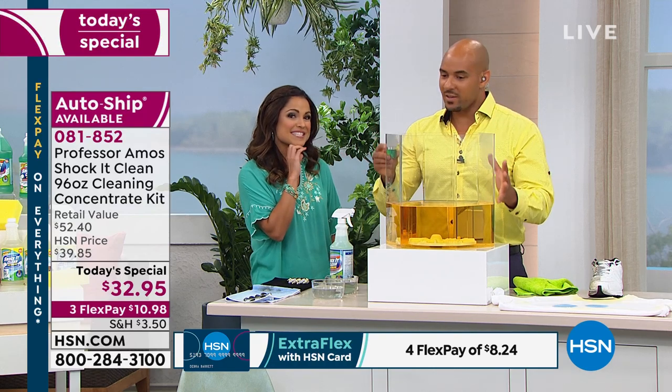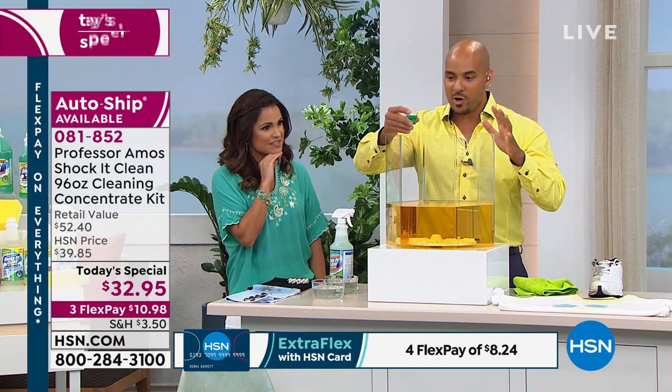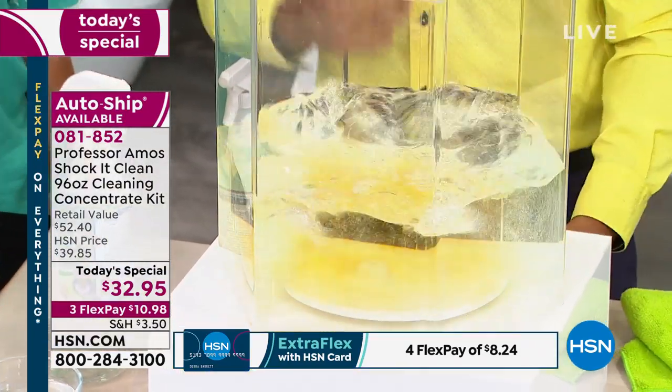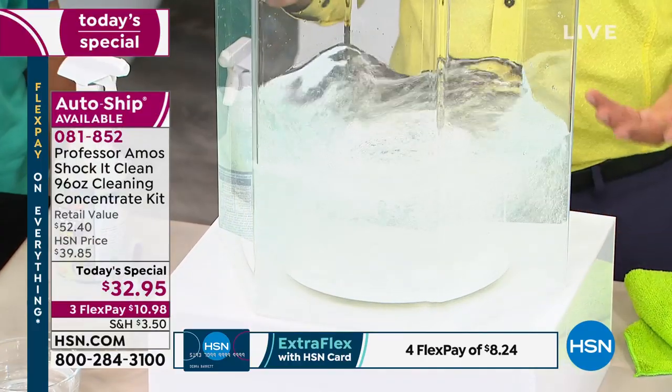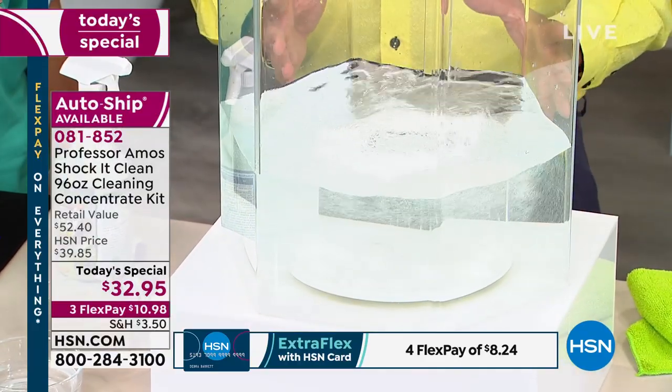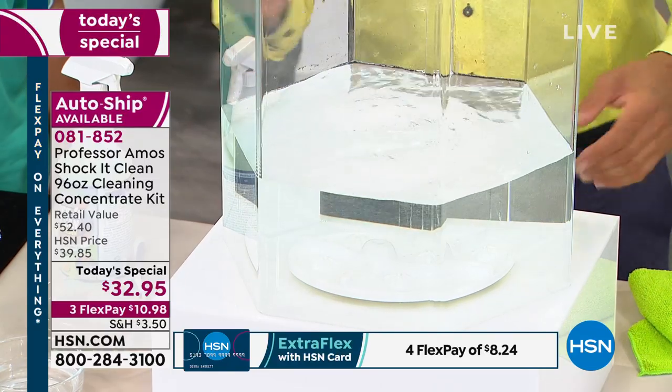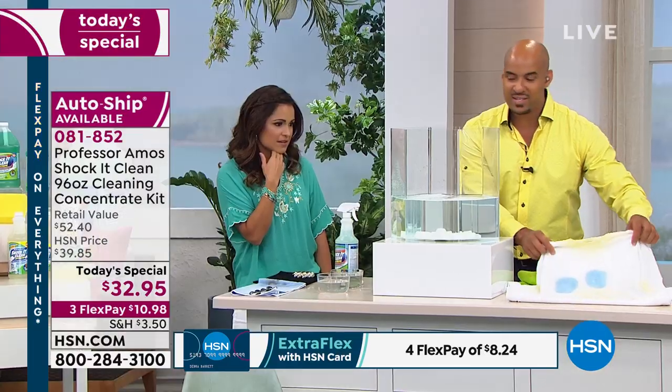This is hard water — it has rust, iron, and mineral deposits. If you have hard water at home, it could be compromising the way you're doing your cleaning — it'll actually block the detergents you use every day from working. That was an ounce of our Shock It Clean into that three-gallon tank of water. It totally broke down all the rust, iron, and mineral deposits.